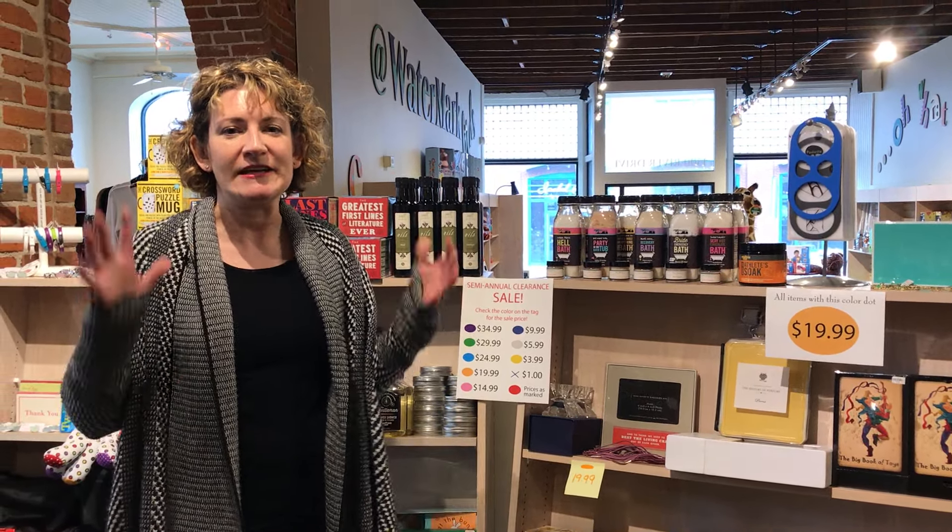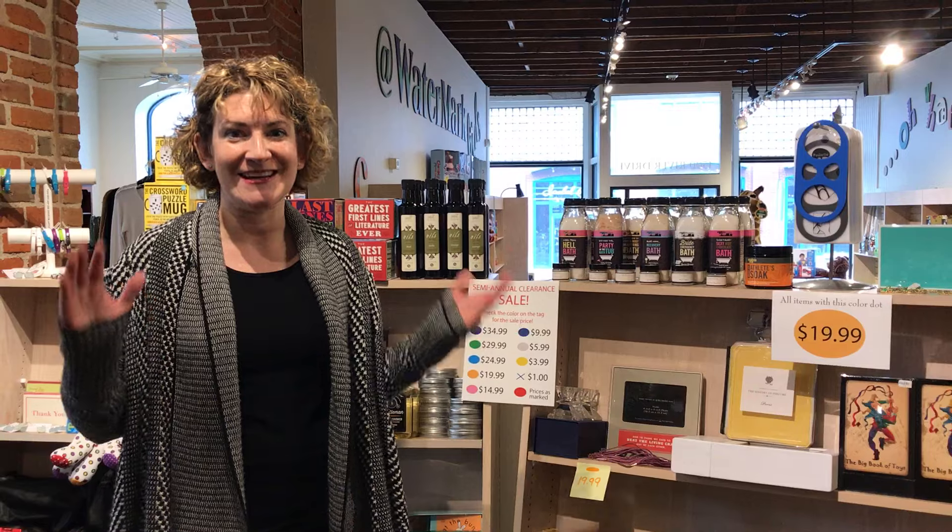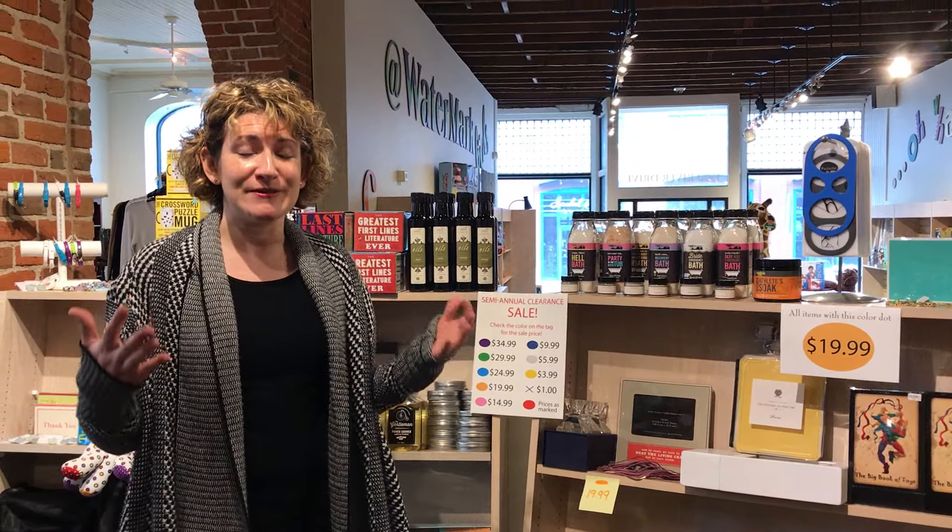Hi, I'm Amy from Watermark Corners. Twice a year we do a big clearance sale to make room for new merchandise, and guess what — it's going on right now! So I want to show you some of the great deals that we have.